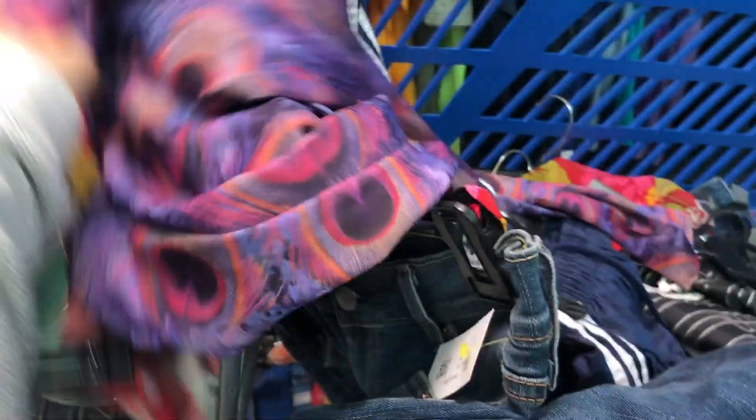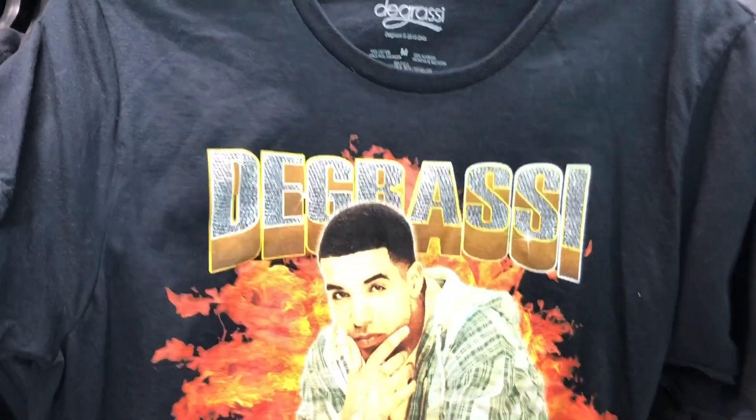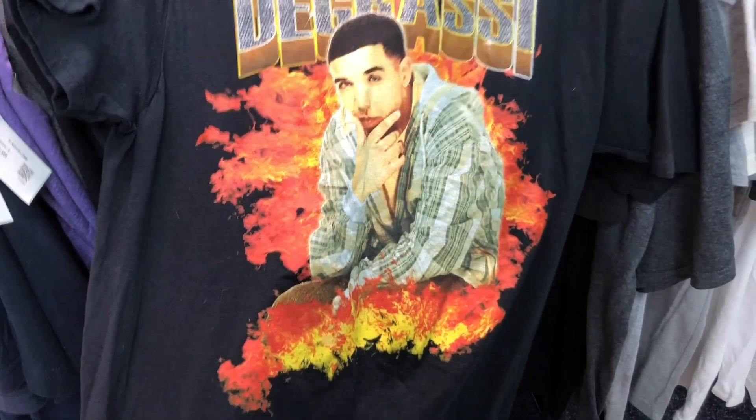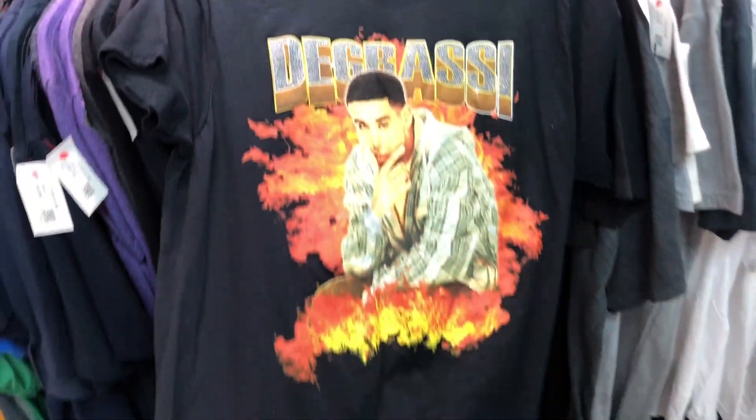So far, honestly, nothing super exciting, but I wanted to show you this. This shirt was made for me. I'm not gonna get it because I already have one of him with just this picture, but I wanted to show you those.